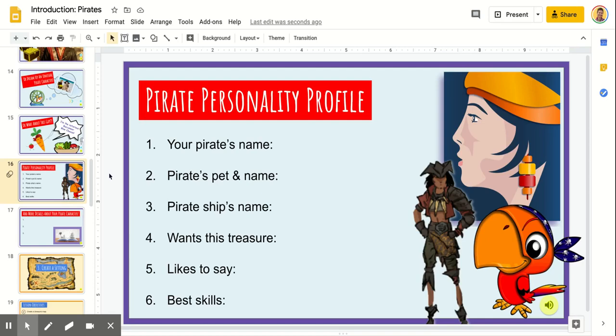Hey, writers! Welcome to the Pirate Personality Profile page. I hope you took my advice and took a break, and gave yourself some time to brainstorm a pirate character that you're very excited to write about. On this page, we're going to add more details to make that character come alive.